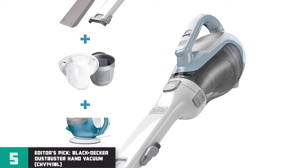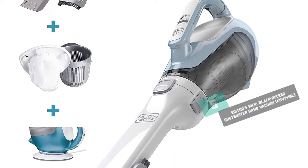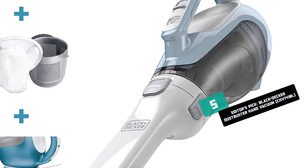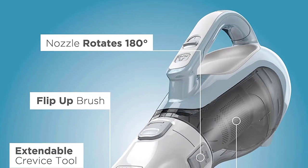Number 5 — Editor's Pick: Black+Decker Dustbuster Hand Vacuum CHV1410L Review. One of the most popular handheld vacuums currently available is the Black+Decker Dustbuster Hand Vacuum.